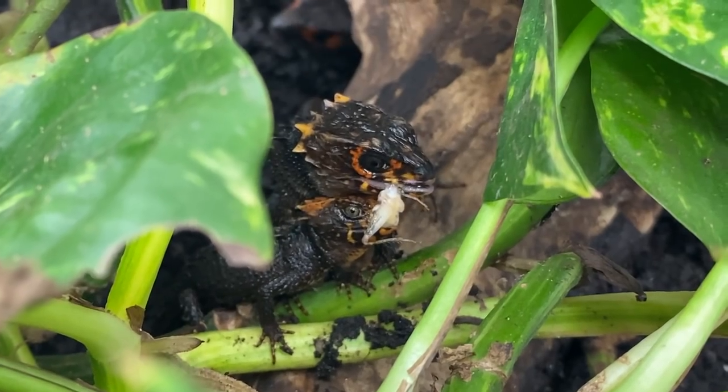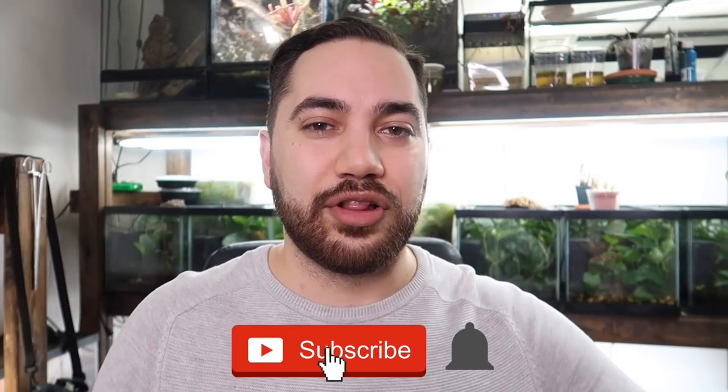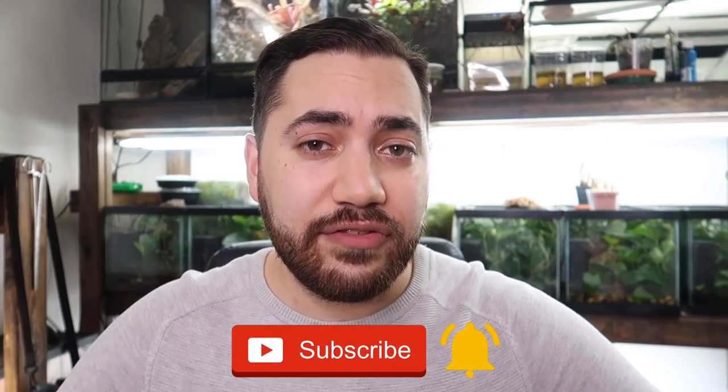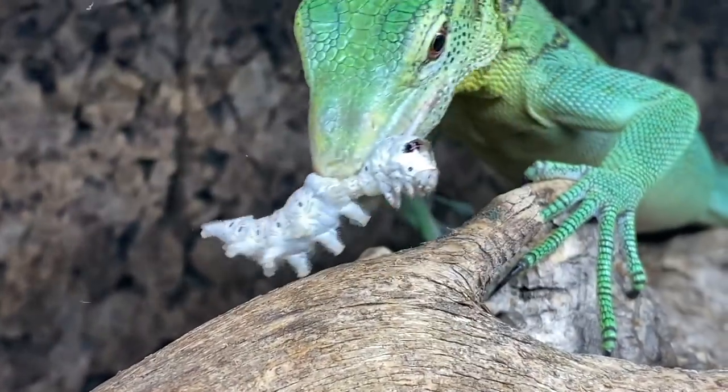Stay tuned for that near the end. My name is Dayan and I make videos about specialty pets such as reptiles, amphibians, and different kinds of cool invertebrates. If that's something you're interested in learning about, definitely consider subscribing down below and dinging the notification bell so you don't miss any of my uploads.